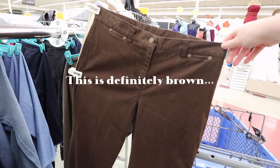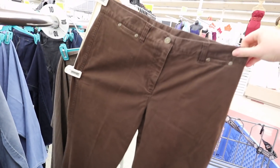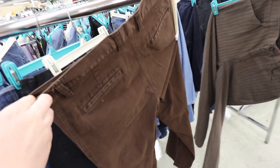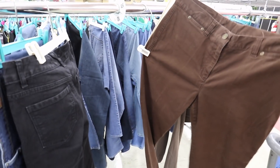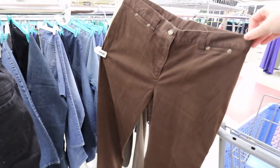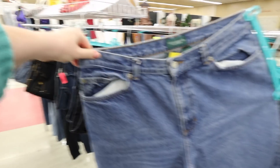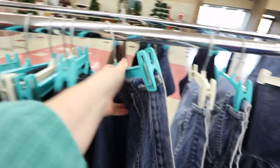These are definitely brown but they don't look very high-waisted and I don't really like those pockets. But at least we found brown! We also found some Ralph Lauren pants that look super cute. I still can't try stuff on but these could be really cute, so I'm going to grab these.